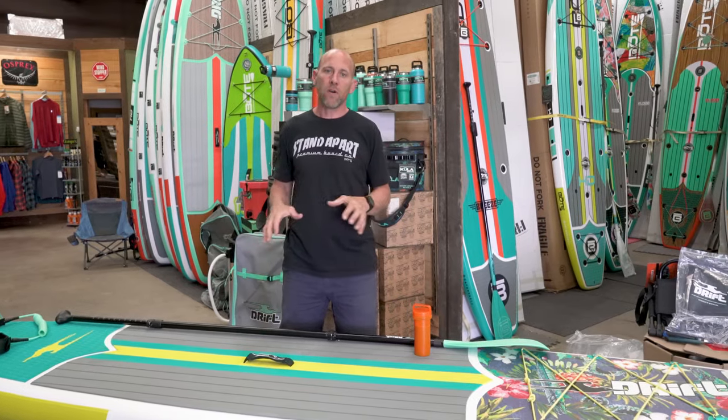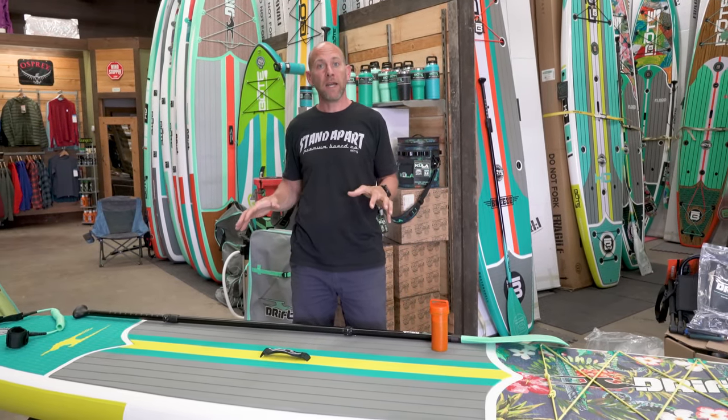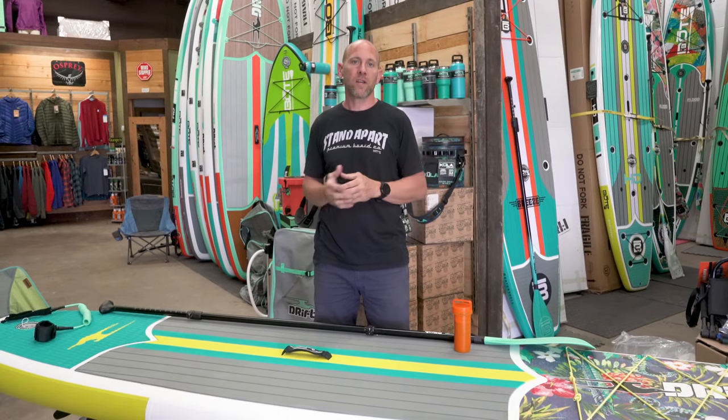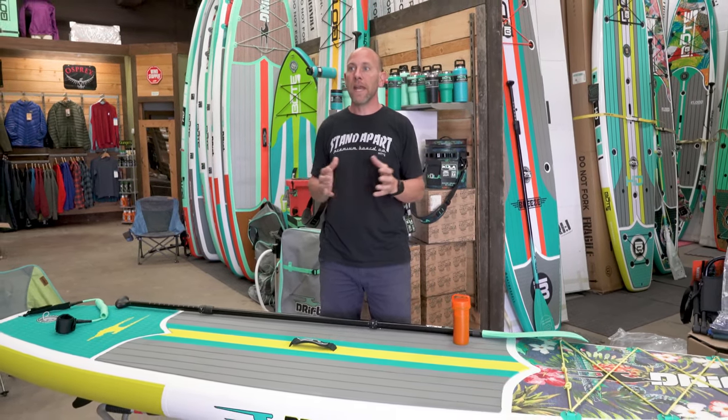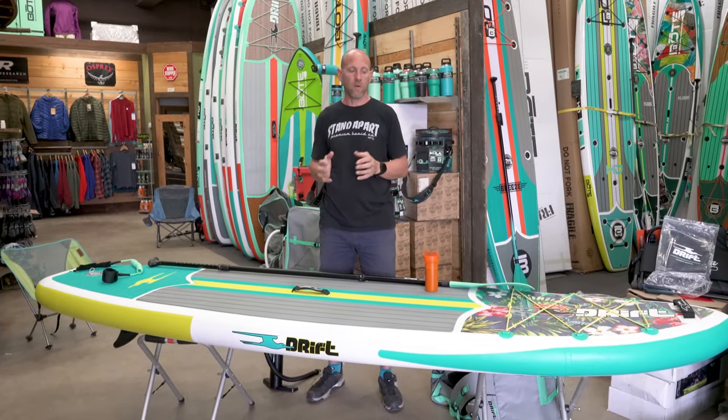So high quality production and a company that's really standing behind their product. Here at Live Outside we also handle all our customer service issues with any board, and we're here to ensure that you get out on the water on the best quality product.